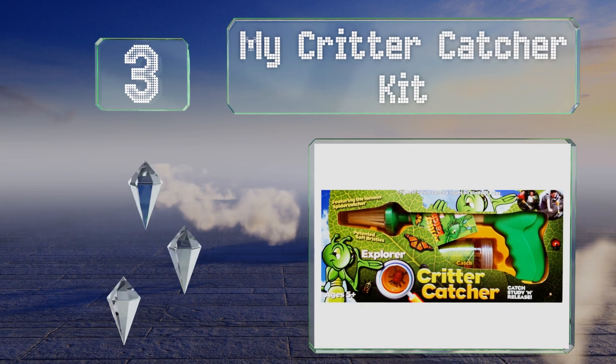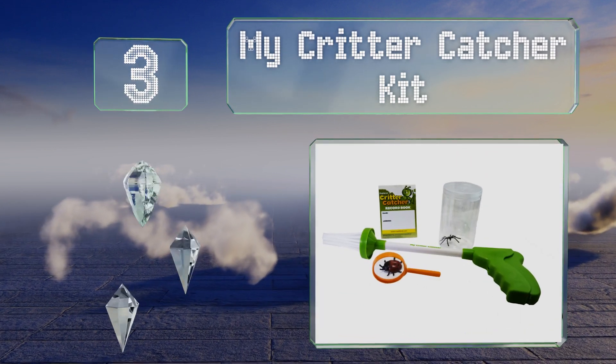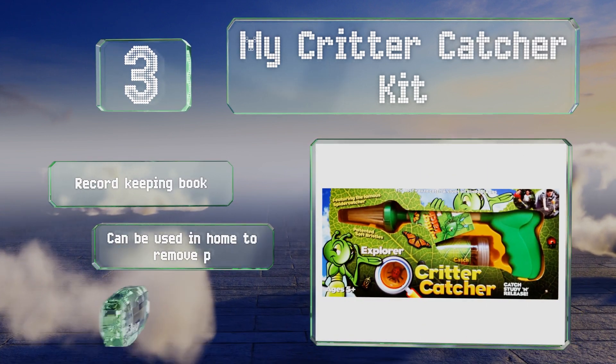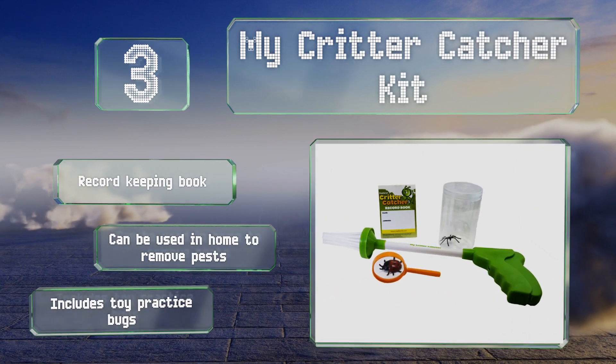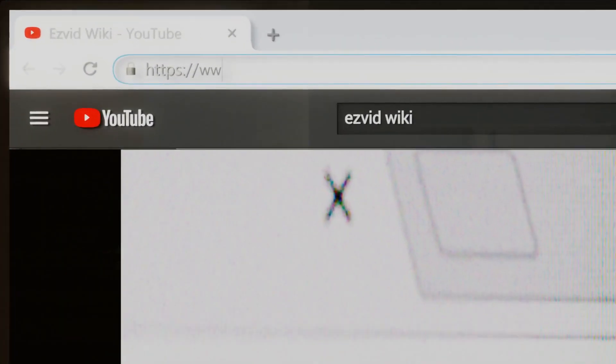Nearing the top of our list at number 3, the My Critter Catcher Kit comes with a handheld device that allows you to pick bugs up from a safe distance and place them in the clear container. It also has a magnifying glass so you can see the specimens up close. It includes toy practice bugs and a record keeping book, and it can be used in the home to remove pests.